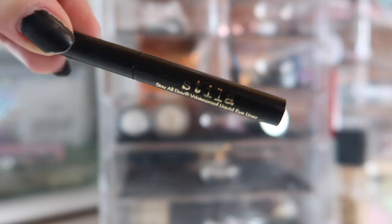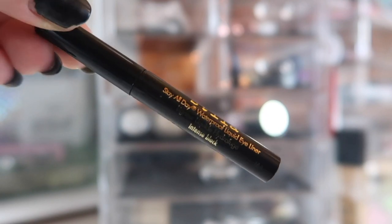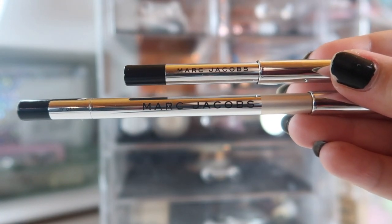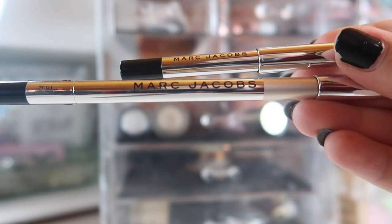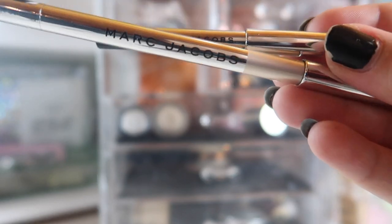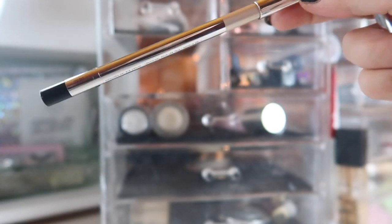For black liquid liner, I'm finishing up the sample I got of the Stila Stay All Day Waterproof Eyeliner in Intense Black. I also wanted to bring in these two pencil liners from Marc Jacobs — one in Just Black and then one in a clear, champagne color called In the Buff.